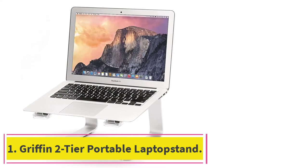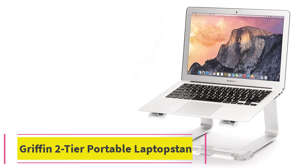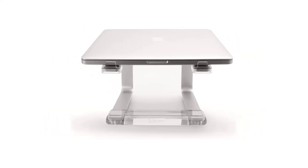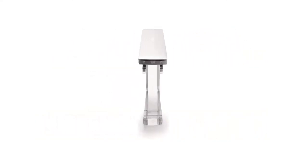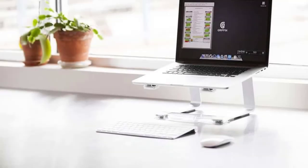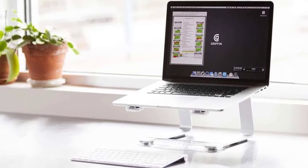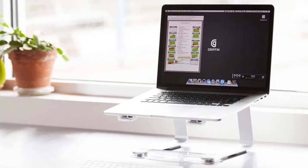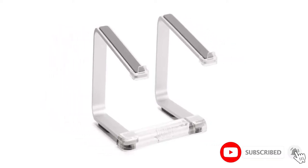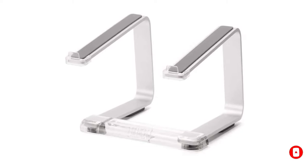Starting at number one: the Griffin Two-Tier Portable Laptop Stand. This is among the DJ laptop stands suited for mixers or keys. It is a reliable support system whose versatile design offers excellent functionality to mobile DJs. The stand comes in two tiers, which helps support bigger keyboards, turntables, laptops, racks, mixers, or other devices.